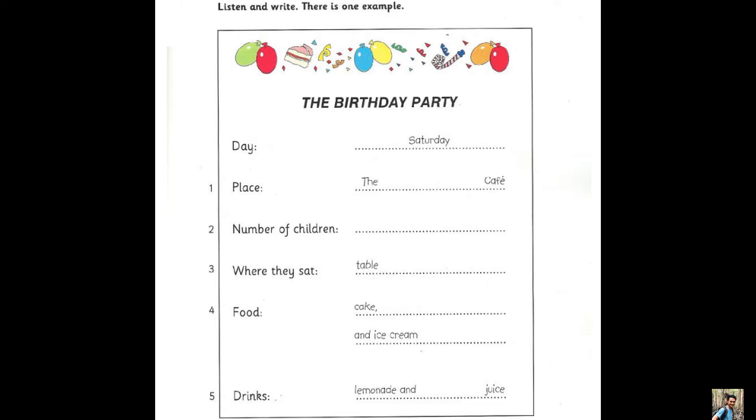One. Where was the party? It was in the Paris Café. Oh, how do you spell that? P-A-R-I-S.